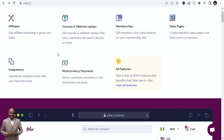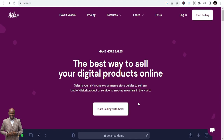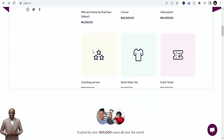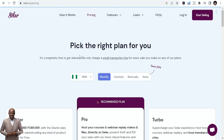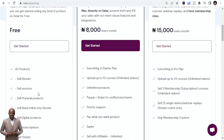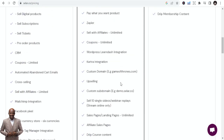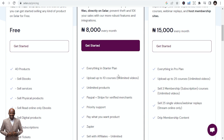You can integrate affiliate links, courses, webinars, memberships, and sales pages. You can sell PDFs, ebooks, courses, subscriptions, and memberships. There's an option to start for free — you can sell up to 40 products, sell ebooks, services, and physical products. The pro version is around 8,000 Naira per month, which is not expensive.